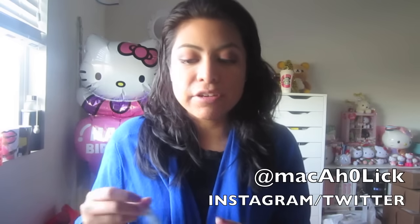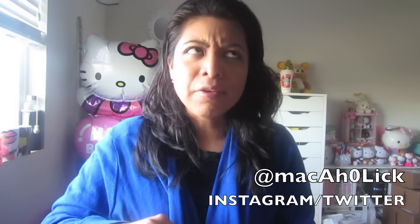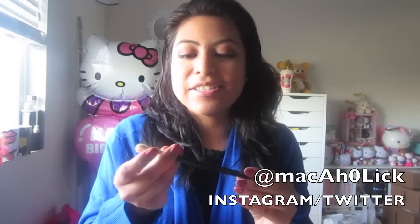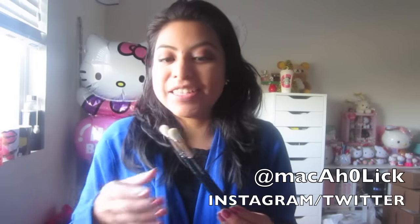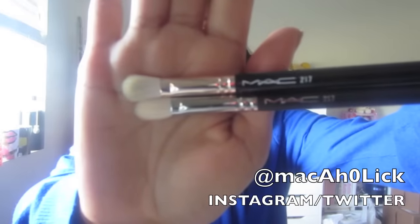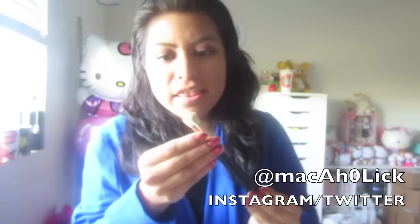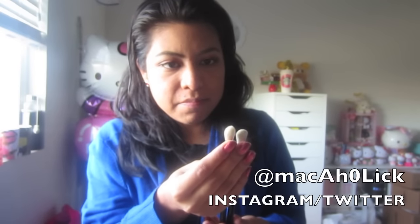Anyways, first thing I want to show you all is something that I picked up. My co-workers are telling me how they really liked it. This is the 217 brush. If you don't have the 217 brush, I would definitely recommend getting it. This is something that I didn't have in the original video, so I guess this works out. As you can see, this one looks a little bigger, right?